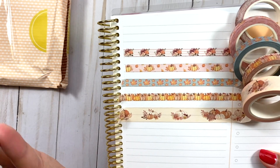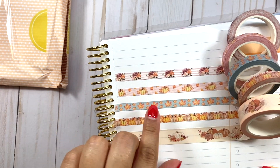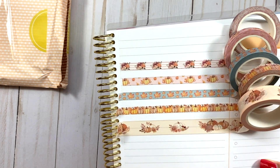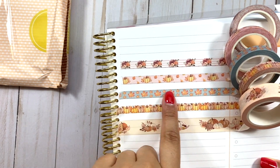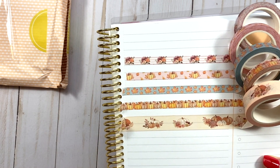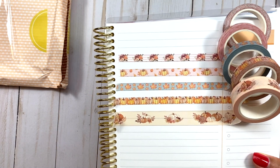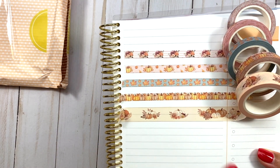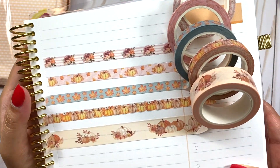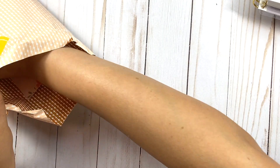Here we have all four rolls of washi — these are absolutely gorgeous. It's sort of a watercolor-ish style. You have flowers, pumpkins, one with leaves that will be great for November, and more pumpkins. I absolutely love the variety of sizes for this washi. These are just super adorable.